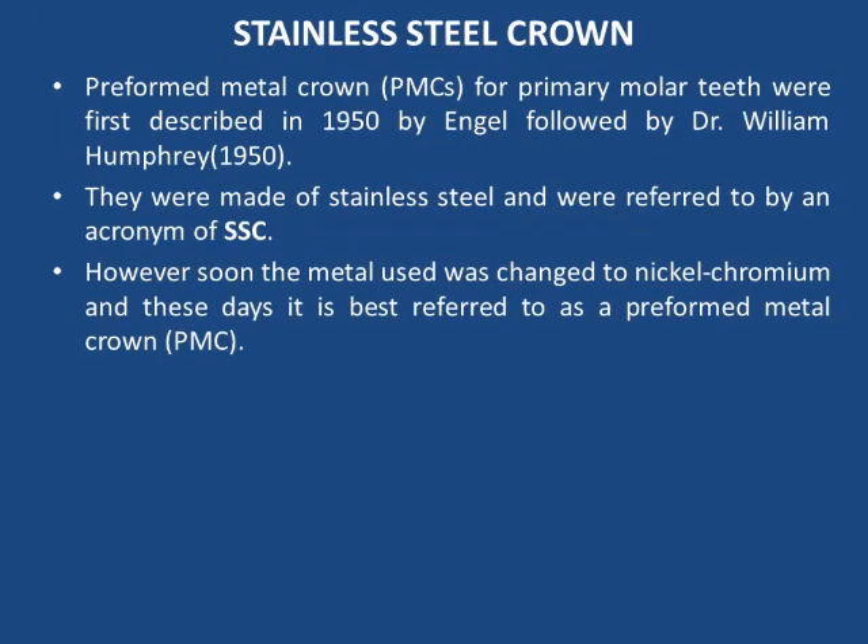Next, stainless steel crowns. Preformed metal crowns for primary molar teeth were first described in 1950 by Ansel, followed by Dr. William Humphrey in 1950. They were made of stainless steel and referred to by the acronym SSC. However, the metal used was later changed to nickel-chromium, and these days they are best referred to as preformed metal crowns or PMCs.